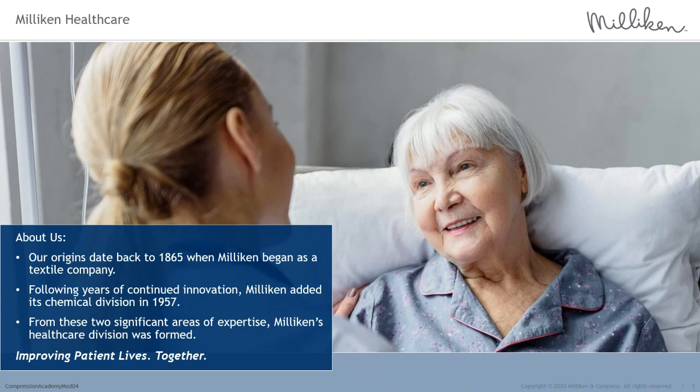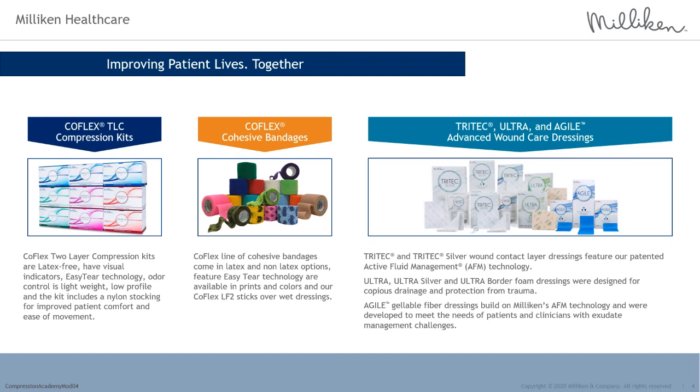Milliken and Company is a family-owned, US-based organization and business for more than 150 years. With expertise in textiles and chemicals, Milliken's Healthcare division was formed with innovative products and technologies focused around improving patient lives together. Milliken Healthcare offers a variety of products and technologies, including a compression products range called CoFlex TLC, offered in two-layer compression kits designed to provide optimal compression.